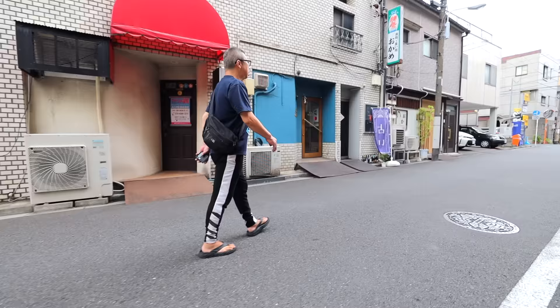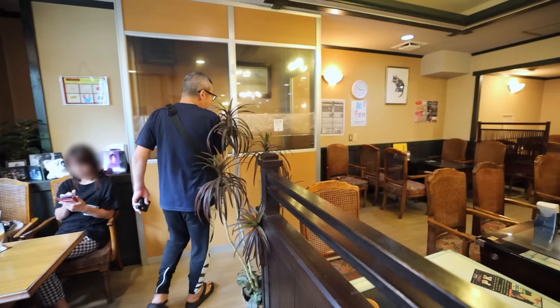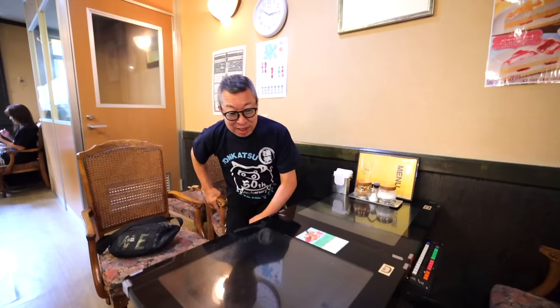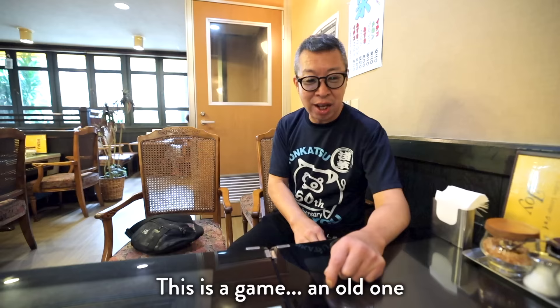Now that all the morning prep is done, he takes a break and gets breakfast. He comes here almost every day and literally knows everyone. It's not crowded today. He's probably the youngest person here.